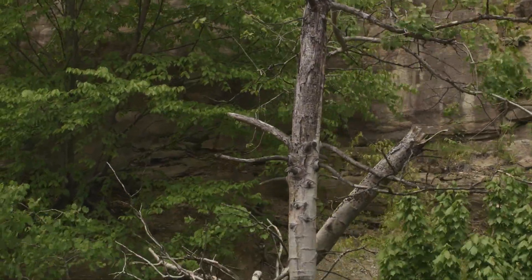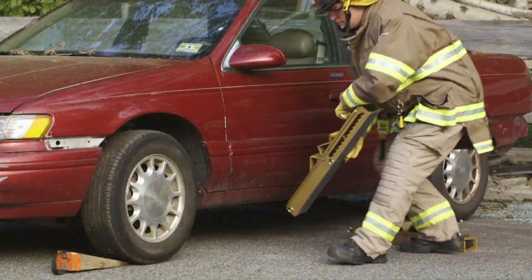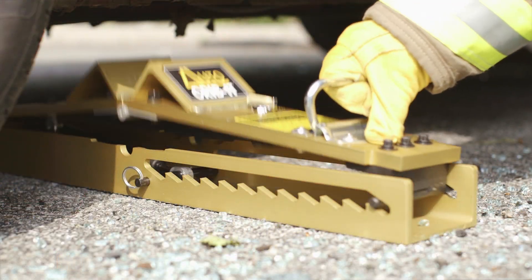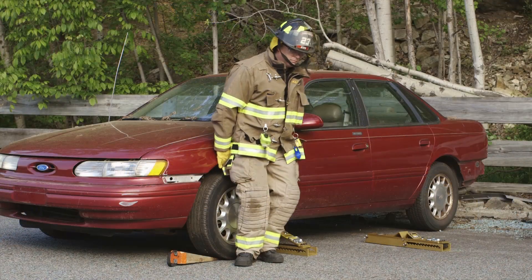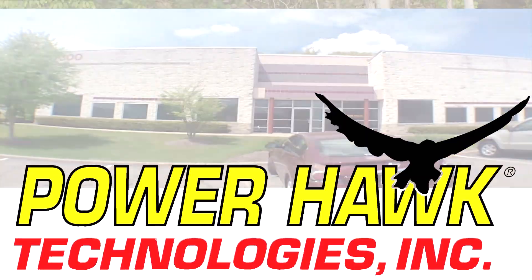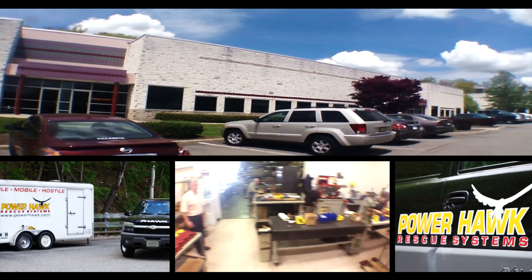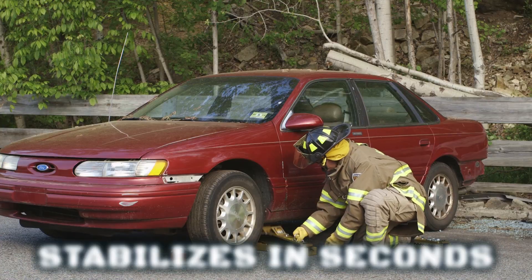Auto Crib It, a top choice of first responders around the world, ready anytime, anywhere to stabilize situations, reducing injury and saving lives. Made in the USA by Powerhawk Technologies, a leading manufacturer of rescue tools for everyday heroes.